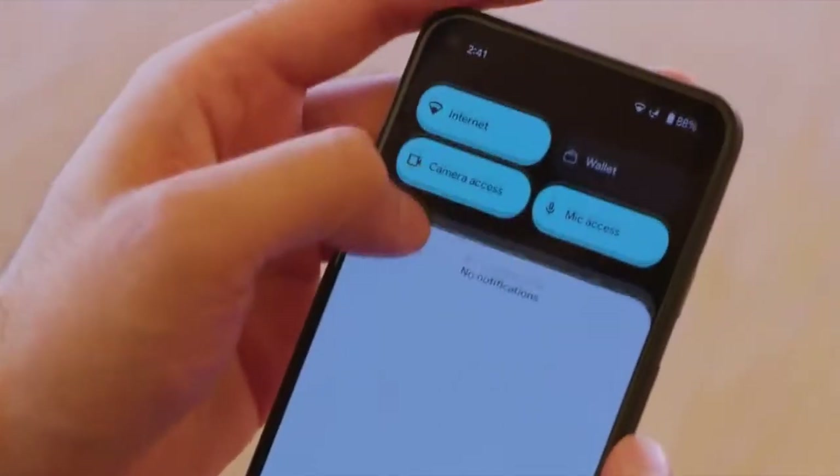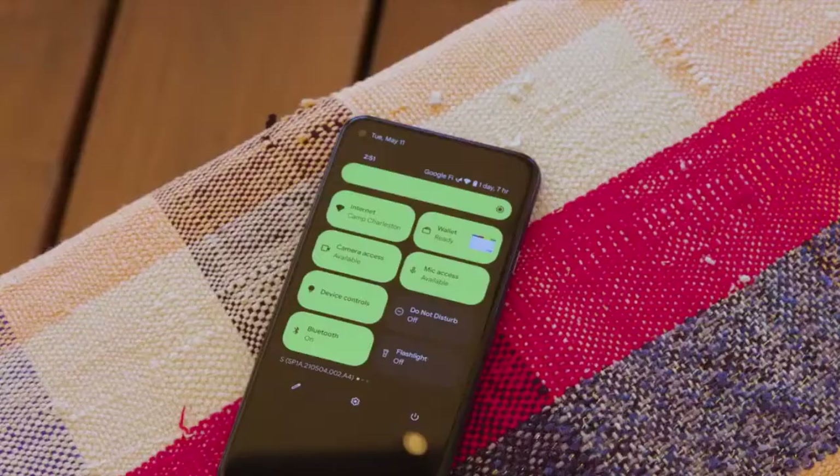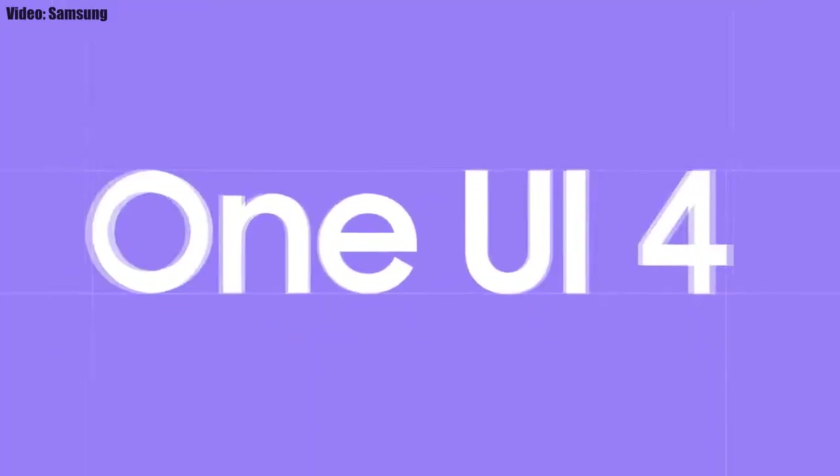This update has Android 12 and it will bring all the stock Android 12 features like the Material You design, thick brightness bar, privacy indicators, and things like that. On top of Android 12, there will be a new version of Samsung's custom UI, which will be One UI 4.0.